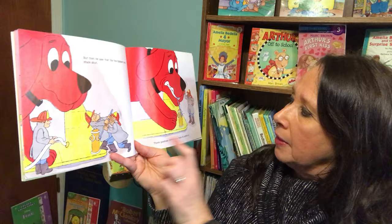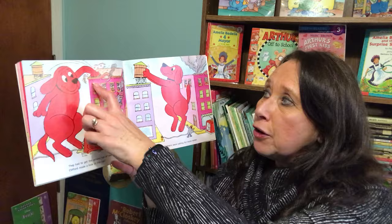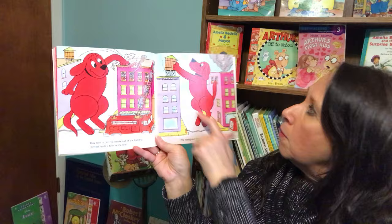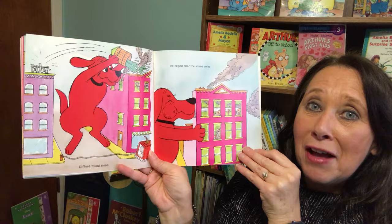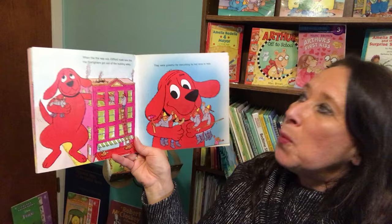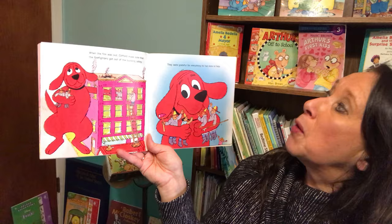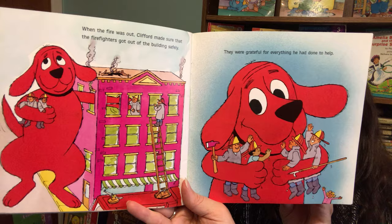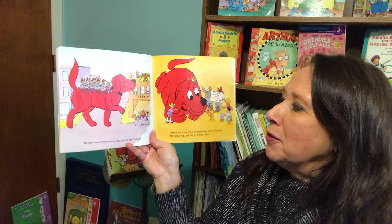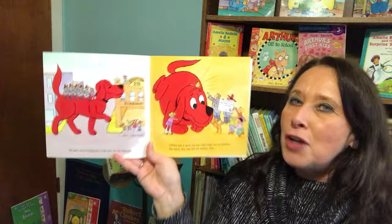The heavy hose was hard to unreel. Clifford gave the firefighters a hand. But then he saw that the fire hydrant was stuck shut. Thank goodness Clifford was there to unstick it. They had to get the smoke out of the building. Clifford made a hole in the roof. The firefighters were calling for more water. Clifford found some. He helped clear the smoke away. When the fire was out, Clifford made sure that the firefighters got out of the building safely. They were grateful for everything he had done to help. We gave some firefighters a ride back to the firehouse. Clifford was a hero. The fire chief made him an honorary fire rescue dog, just like his brother Nero.